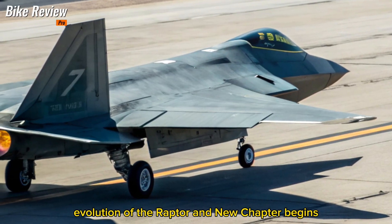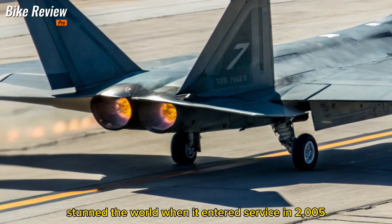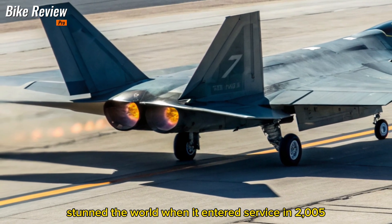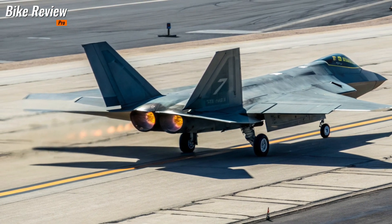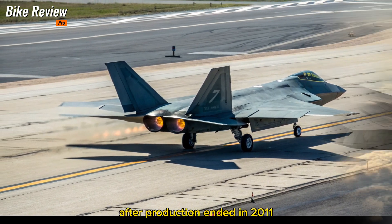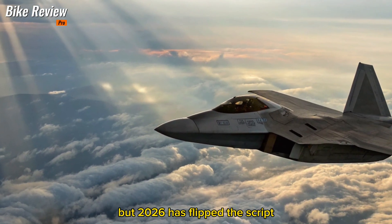Evolution of the Raptor: A New Chapter Begins. The original F-22 Raptor stunned the world when it entered service in 2005, establishing the benchmark for stealth, speed, and aerial dominance. After production ended in 2011, the jet became an elite but aging asset. But 2026 has flipped the script.